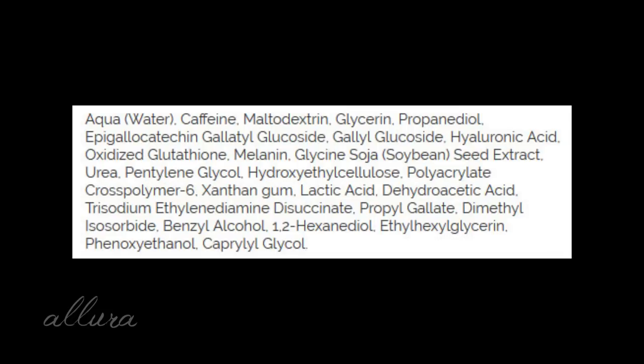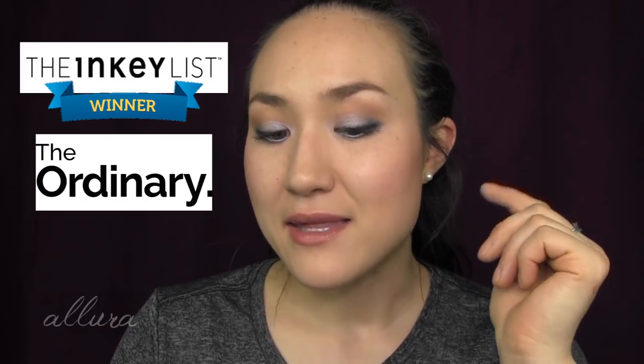Moving on with The Ordinary, you also have glycerin, hyaluronic acid, soybean extract, urea, and lactic acid — a fairly well-rounded product. But the amount of caffeine is a concern. So on this one, I can't really say there is a winner one way or the other. Personally, I would probably dole out more money for less product and get the Inkey List, because it is extremely well-rounded with a lot of different balanced antioxidants and emollients, whereas The Ordinary's very heavy caffeine amount does pose a pretty good risk of some sort of irritation. So I'm going to say that the Inkey List wins on this one.